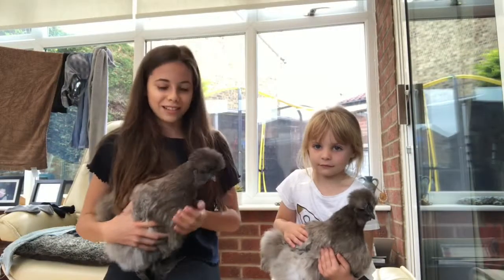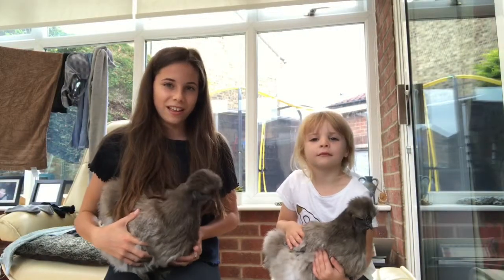I'm Jess and this is my cousin Amelia, and today I'm going to be showing you my Silky Bantam chickens. I have two — one's called Chanel and one's called Chardonnay.